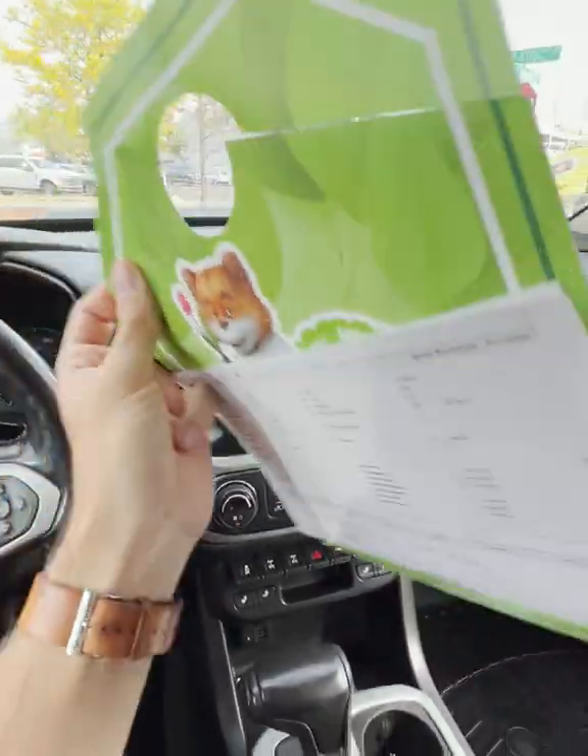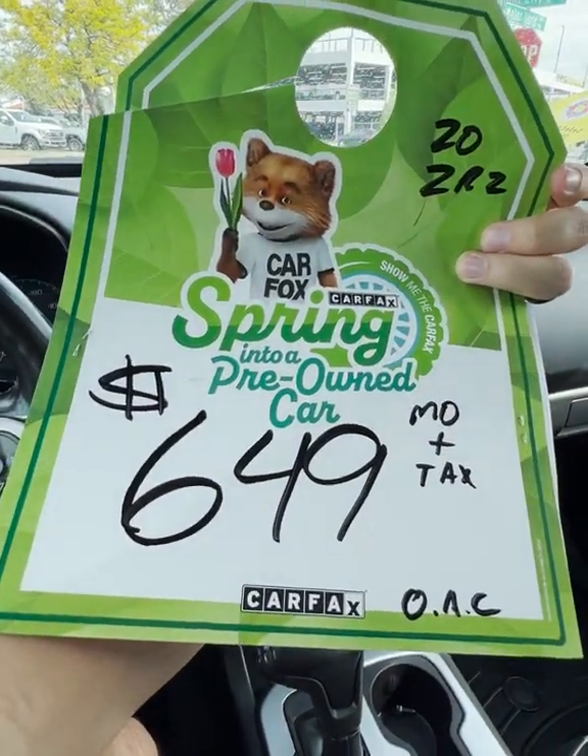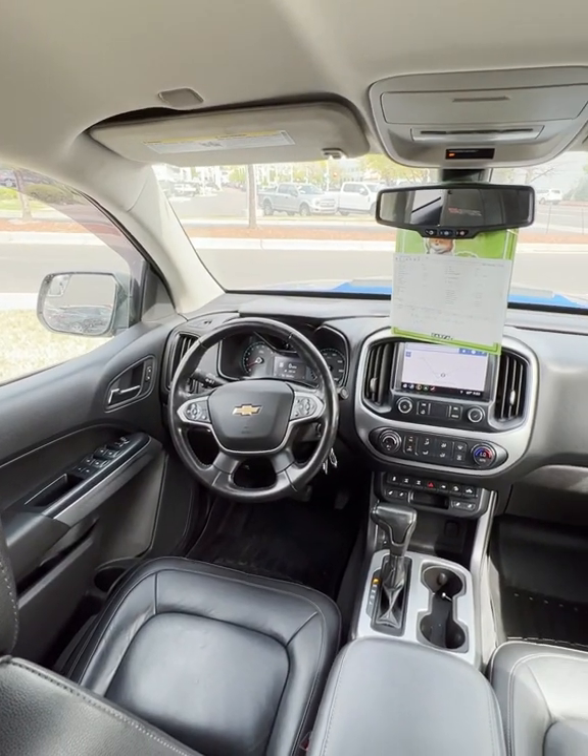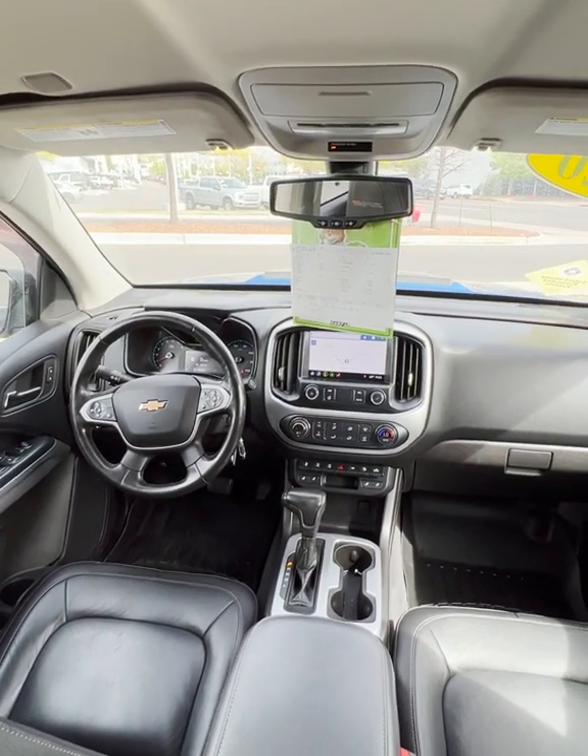And on top of all that, you can get this thing for $649 a month with a spring special that we're doing — the 2020 Chevrolet Colorado ZR2 at Red Noland Pre-owned in Colorado Springs.